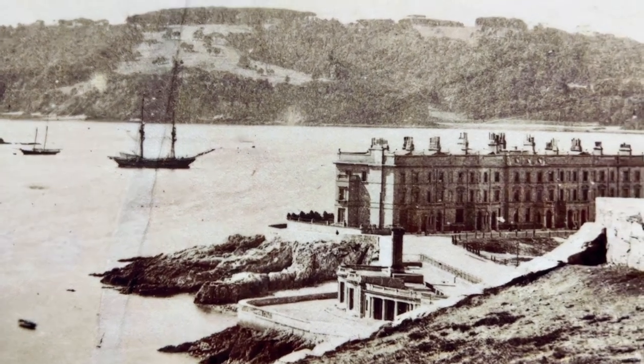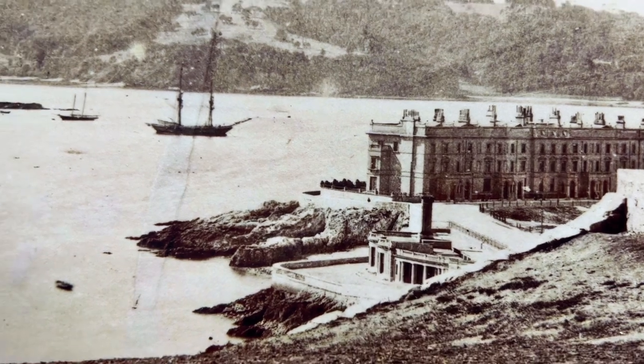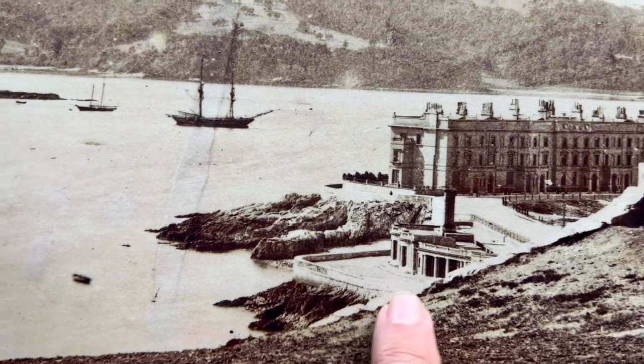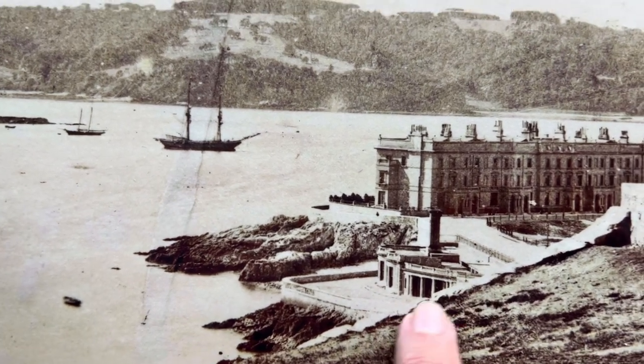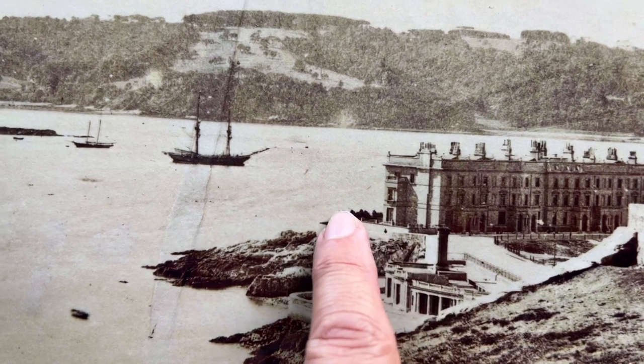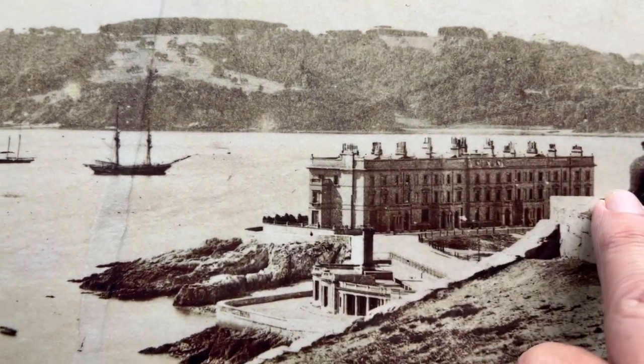The only thing that's not there today is the large chimney. Perhaps that was used to keep the place warm in the winter. Today you can walk along the Hoe Road here — along the front. And you can do a left here, walk above Rusty Anchor, in front of these houses, and come out near Mill Bay.